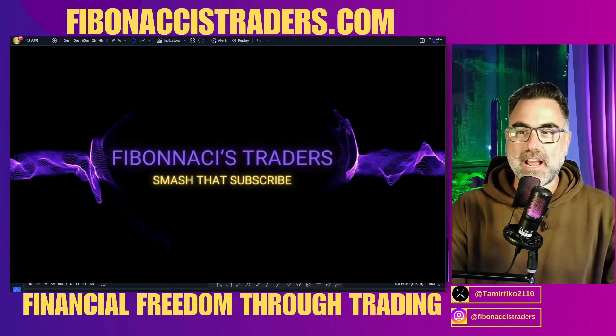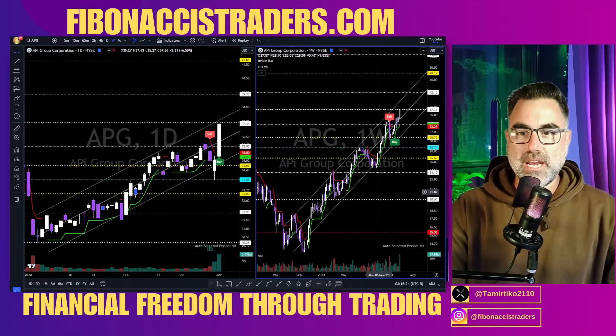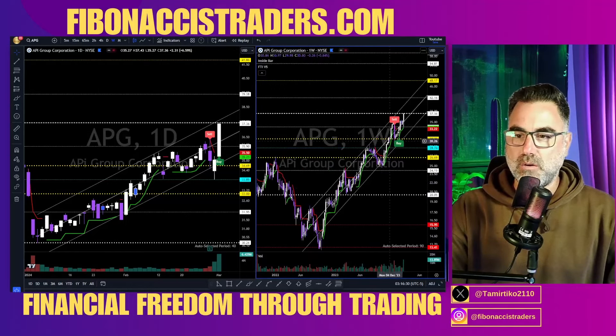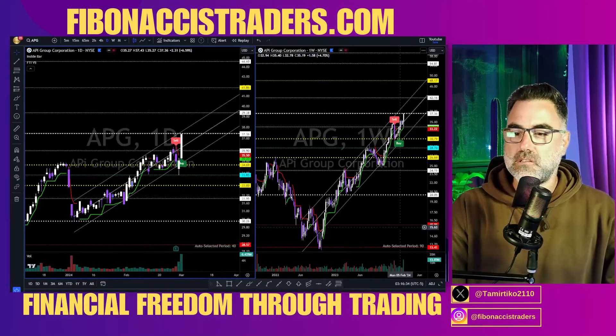13 names on my top stocks to watch for the coming week — like, subscribe, and stay with me. APG is the first on my list. Look at the weekly, look at the daily, always zoom in, zoom out across multiple time frames to get a better picture of your price action.